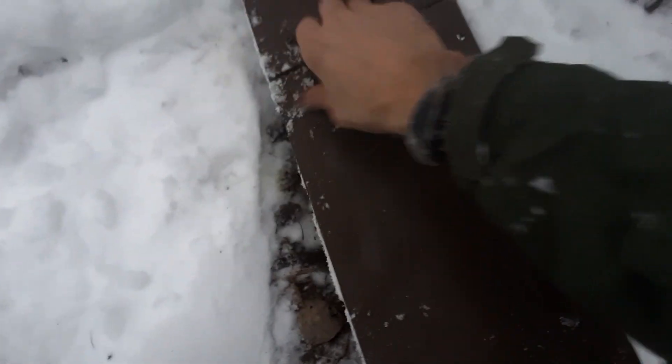I think I got a marten in here. That's what it looks like anyway. Yep, sweet. Nice, nice, pretty little marten. Good deal.